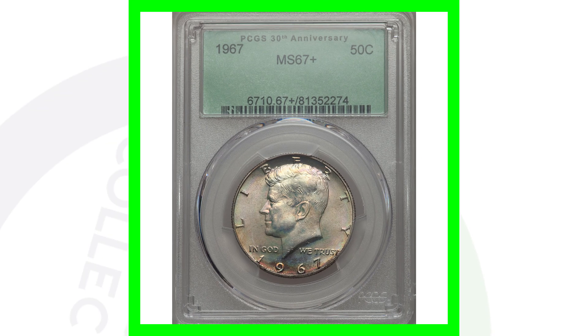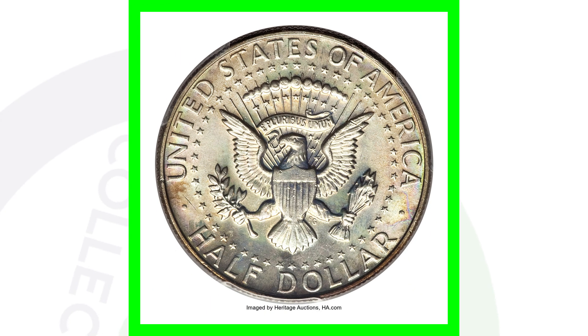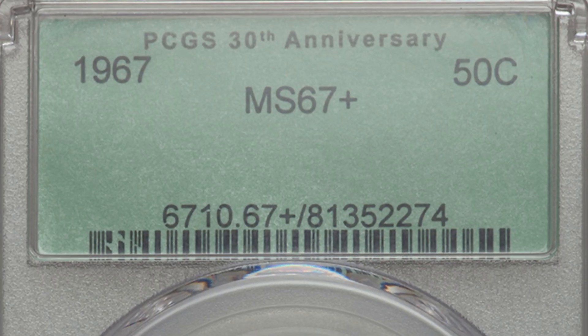This next coin sold for over $4,000, graded by PCGS at Mint State 67 plus. All of the value is in the grade and the condition. It is in an older PCGS slab. This coin does not have any errors — it's valuable purely because of its condition. There probably aren't many of these out there at a 67 plus, and that's what gives the coin its value.